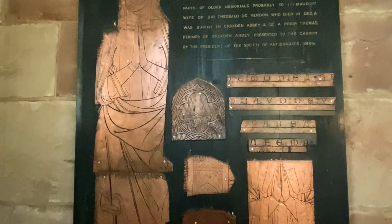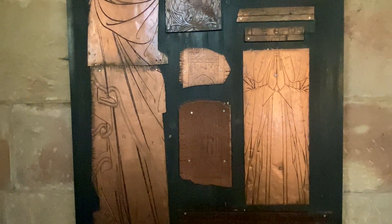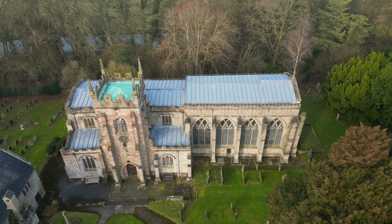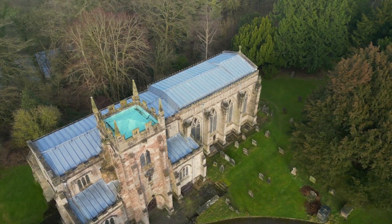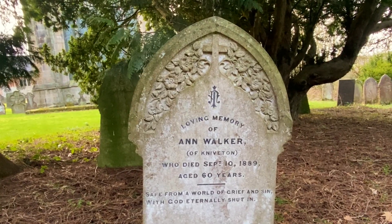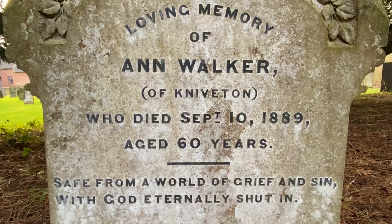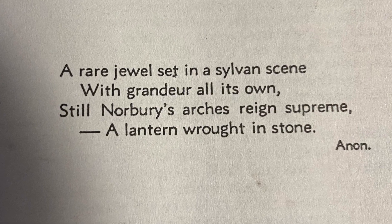The great blue stone slab with brasses that now lies between the tombs is a monument of St Anthony and his second wife, Dame Maud Cotton. There is very much more that it would be interesting to describe in and about Norbury Church, and certainly a whole 40-minute film could be made about the Fitzherberts. Before leaving this church, it is only right to visit the graveyard and enjoy the splendour of a peaceful church — a rare jewel set in a sylvan scene with grandeur all its own.